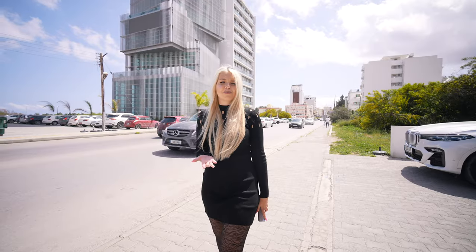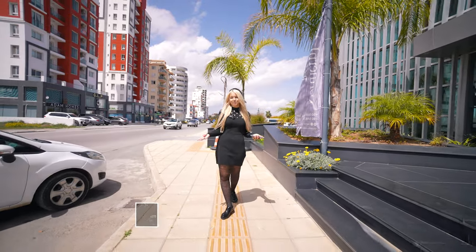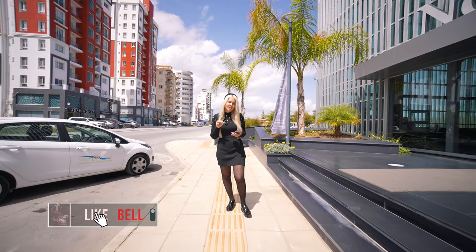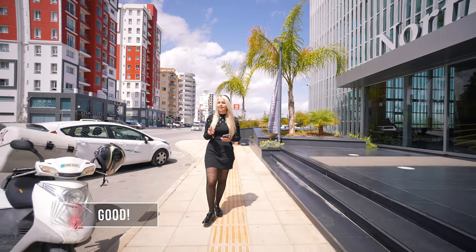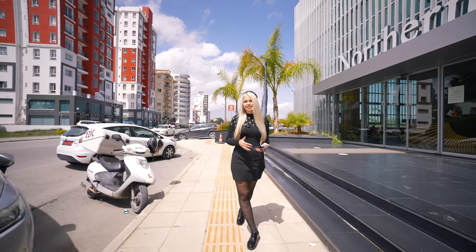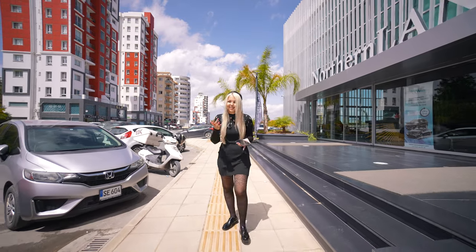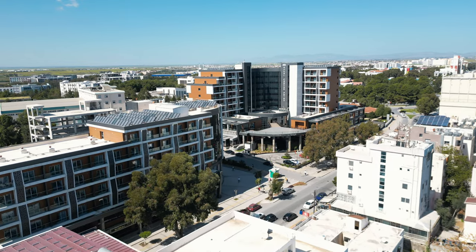Its name is Famagusta. So Famagusta is a region which is located on the southern part of Northern Cyprus. I want to tell you interesting things — practically all cities here have two names, Turkish and Greek. For example, Kerenia is Girne, Levkosha is Nicosia, and Famagusta is Gazimağusa.